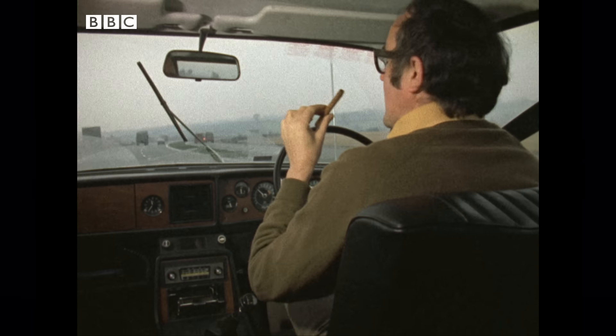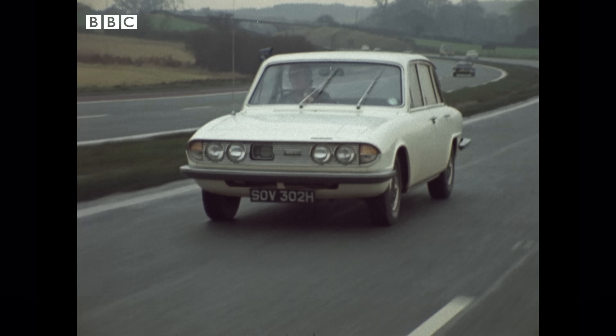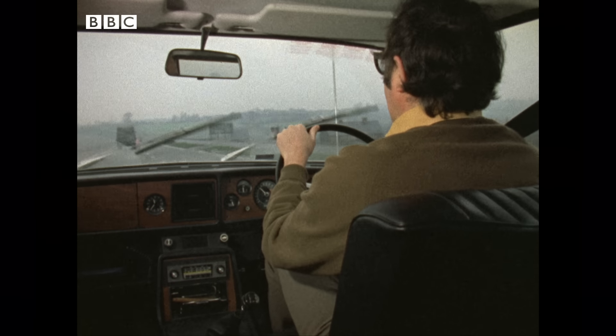This is probably the most expensive car in this country. It costs £55,000. But before you're wondering how I got conned out of the other £52,000, perhaps I'd better say that you can't actually buy this car.